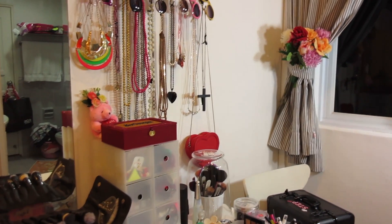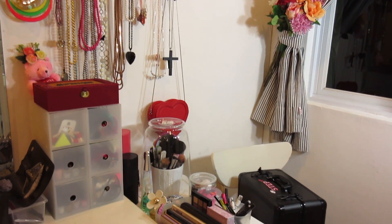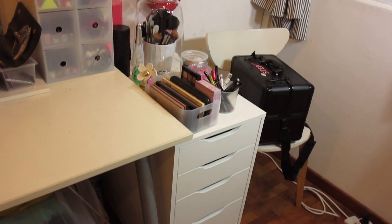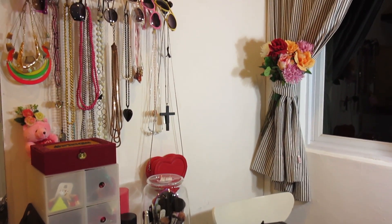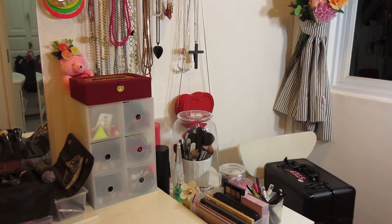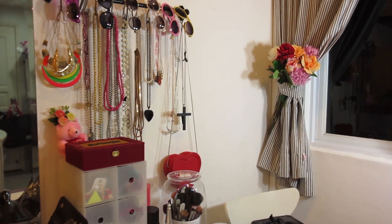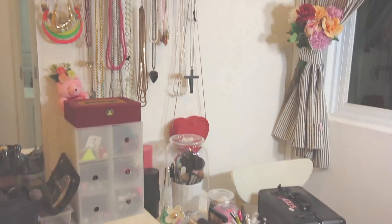Hello everyone! This was a highly requested video. A lot of you wanted to see my makeup collection as well as my vanity, so here it is. I don't really have a lot, so I thought I would also show you guys a bit of my accessories collection and how I store all my makeup and accessories. If you want to see how I store all these things and what collection I have, then keep watching.